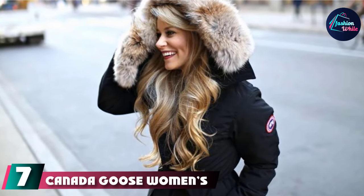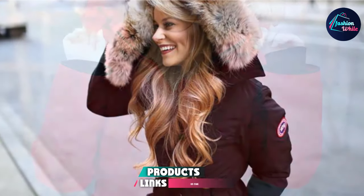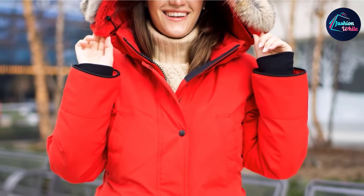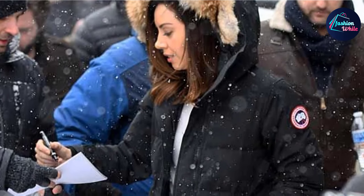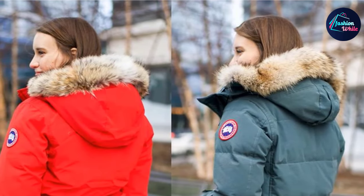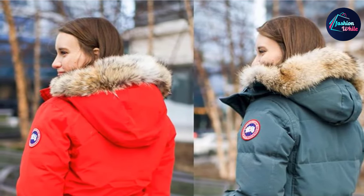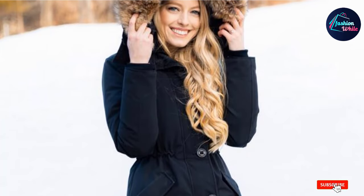At number 7 we have the Canada Goose Women's Rossclair Parka. Made from premium-grade polyester material, it delivers great warmth and comfort throughout. The jacket features exclusive natural coyote fur to keep your body warm at all times, whether indoors or out for winter fun. The material is highly durable, and this classic women's jacket allows you to roam around freely without feeling the intense chill of the season — delivering great comfort and coziness throughout. It is a must-have for your winter closet.